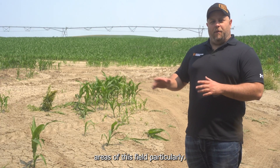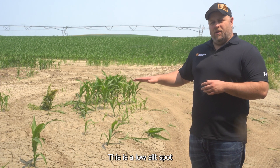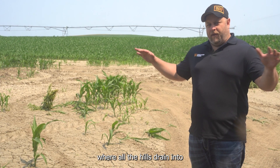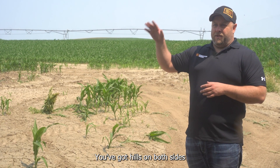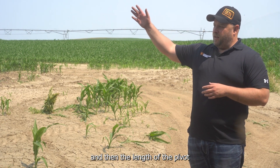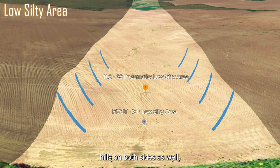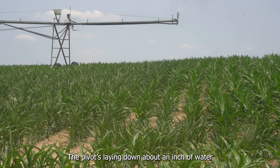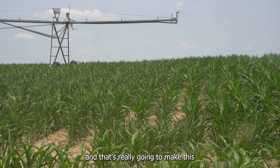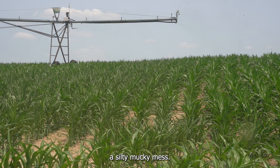This is one of the problem areas of this field. This is a low silt spot where all the hills drain into, pretty much for half the field. You've got hills on both sides, and then the length of the pivot, hills on both sides as well, which all drain into one spot. The pivot's laying down about an inch of water, and that's really going to make this a silty, mucky mess.